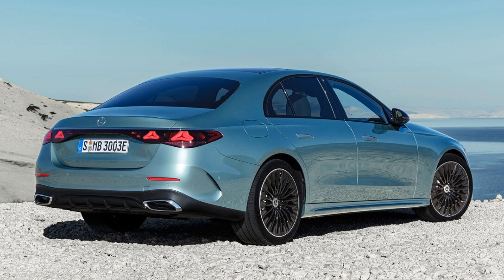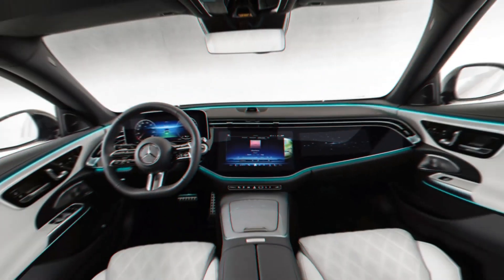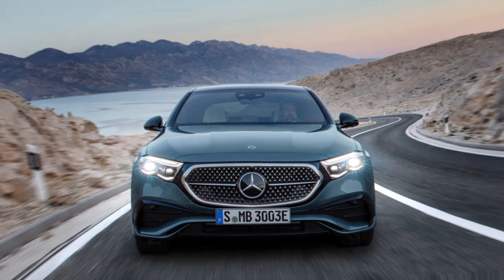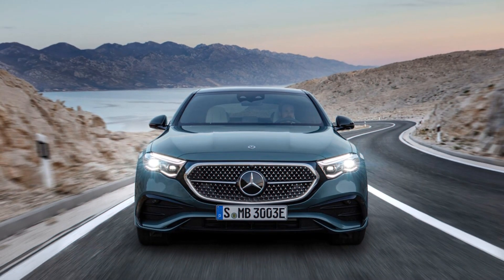This design allows the E-Class to slip through the air with a coefficient of drag of 0.23, even as the frontal area of the 2024 is 0.02 square feet larger than the 2023 model, at 25.04 square feet on the new E-Class. This is the new Mercedes — not a BMW.